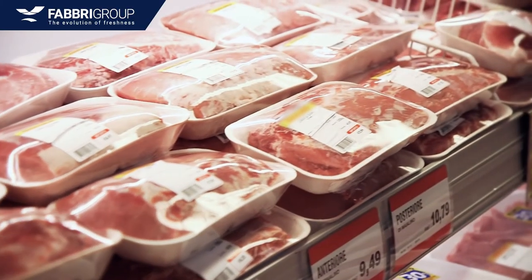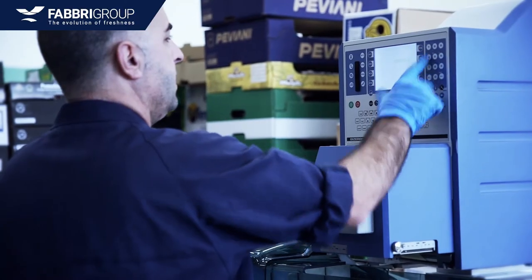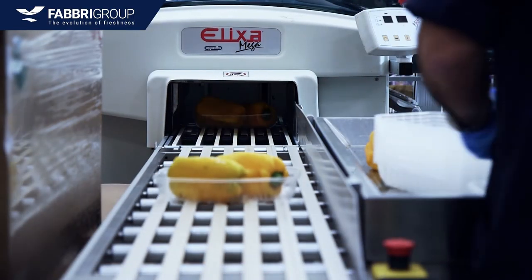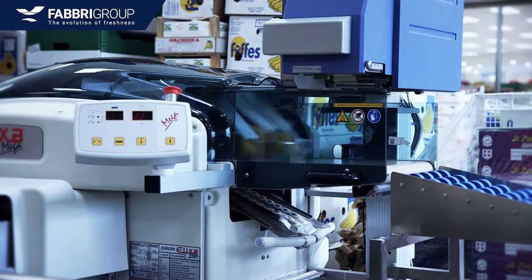Service and maintenance of our integrated systems and machines is key. Based on location, we provide maintenance contracts for rapid intervention and have certified trained engineers within reach to provide any necessary assistance.